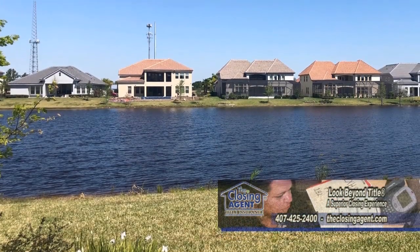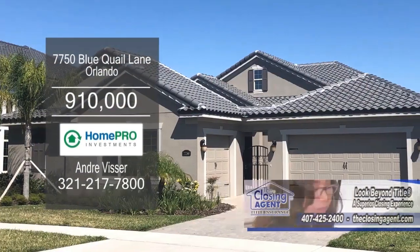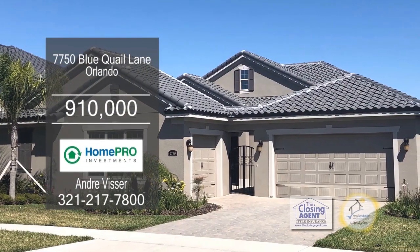The spacious covered patio overlooks the water. This home features extra wiring and outlets in the office, dining room, and back porch.